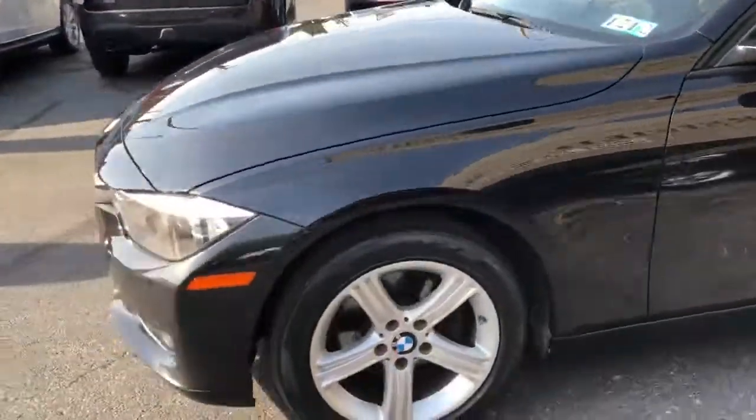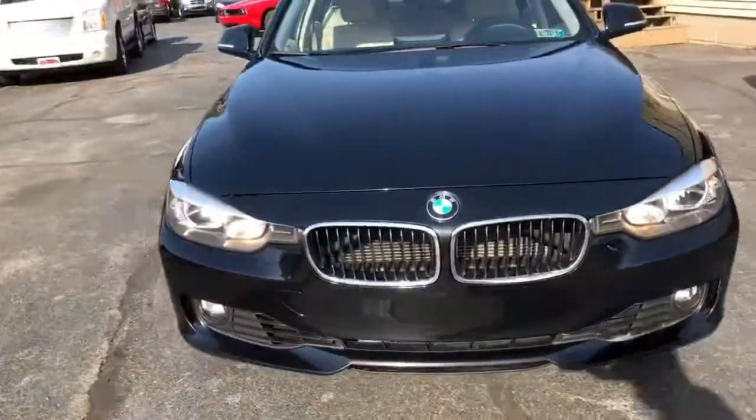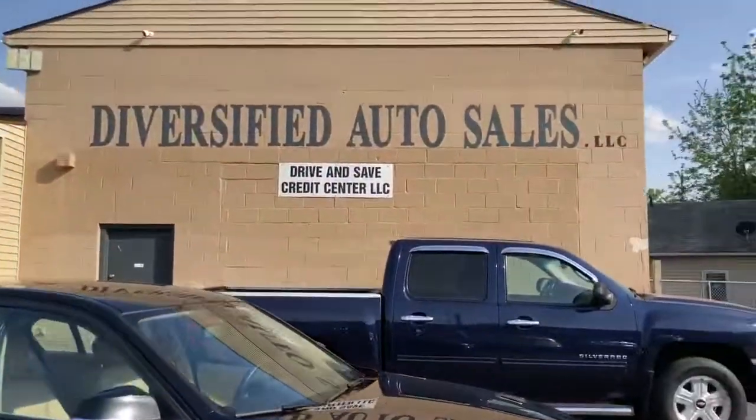$995 starting down payment, service contract included. BMW 328 XI All Wheel Drive — gascleveland.com.